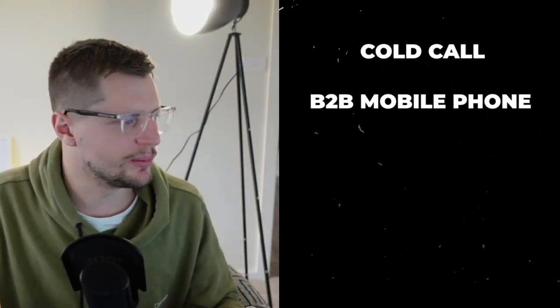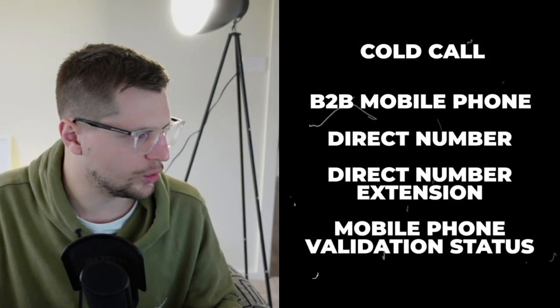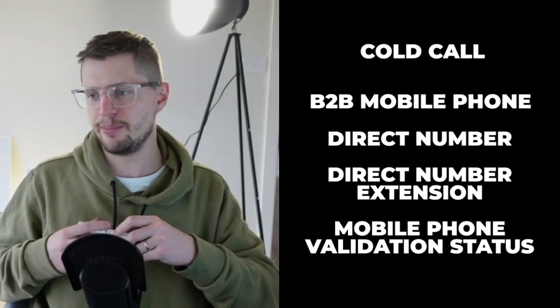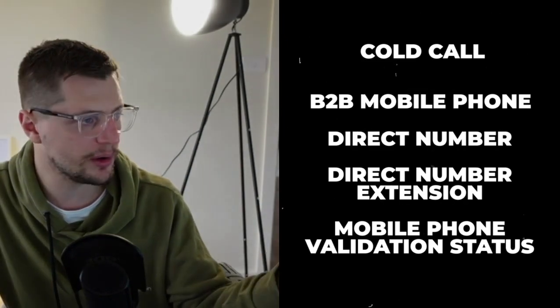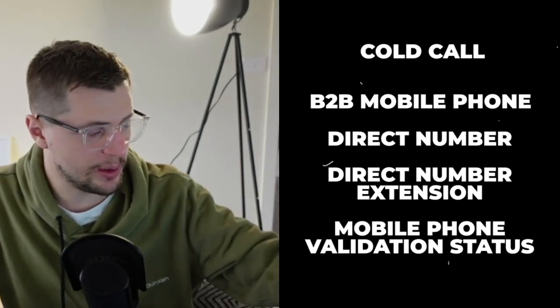The next thing you might want for cold call is the direct number and direct extension. Let's say they have a main phone inside the office and you need to get through via an extension. Sometimes it'll be the same as the B2B phone number, or it'll be a different number — their office phone. That's how to hit them every way with cold email and cold call.